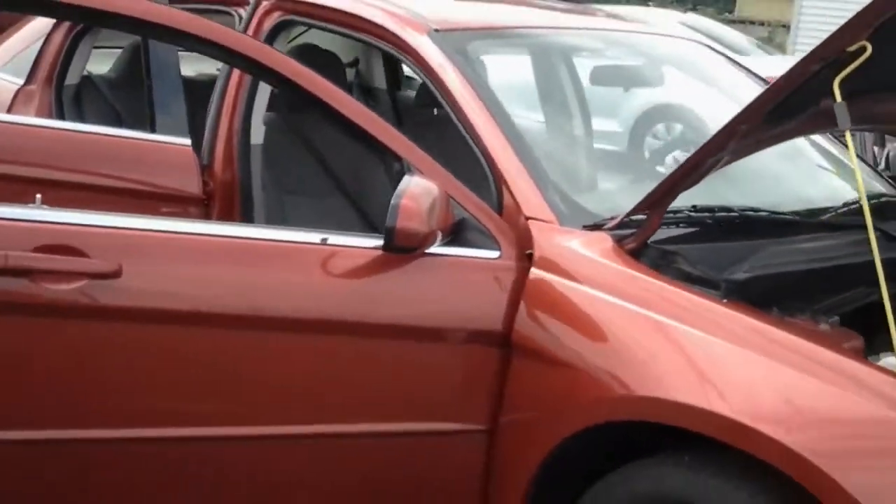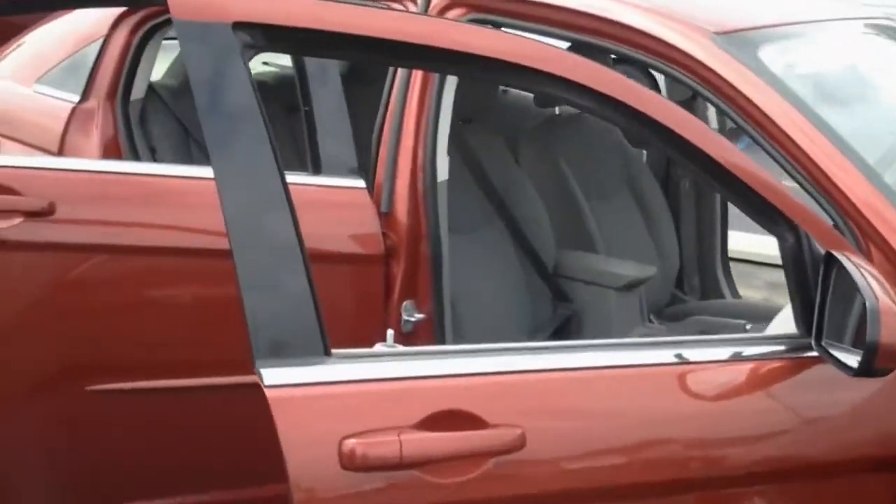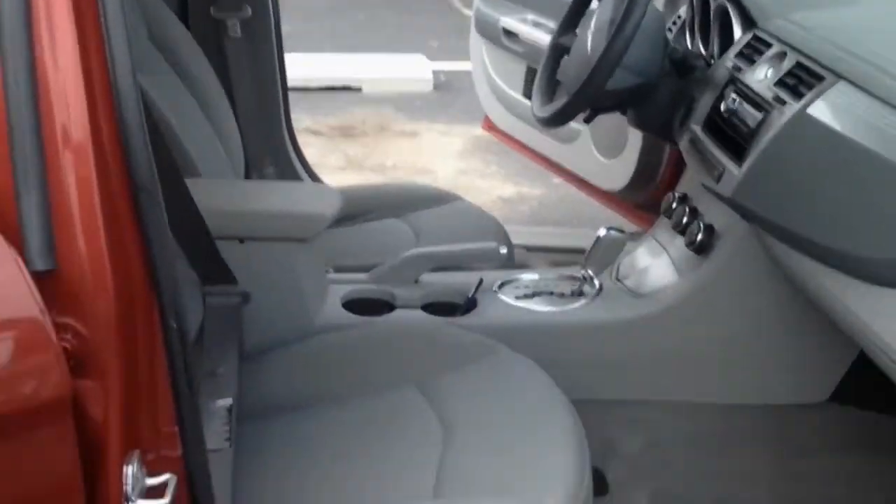As we venture to the outside, to the passenger side, you will see the alloy wheels. Nice tires on there. Clean, spacious interior.